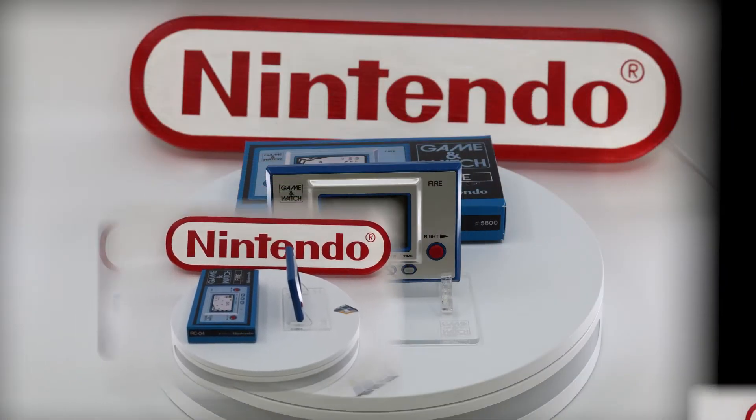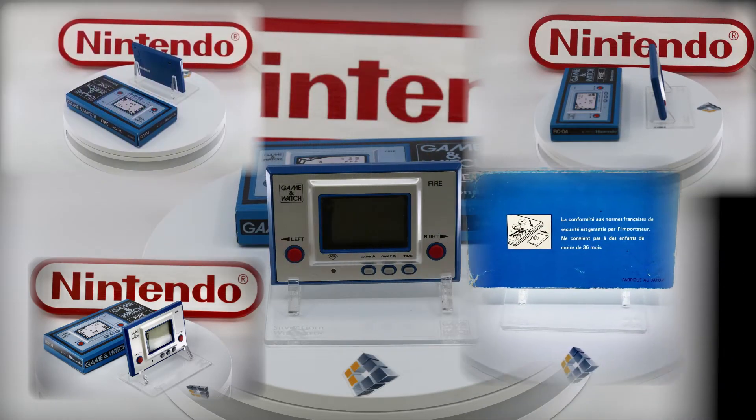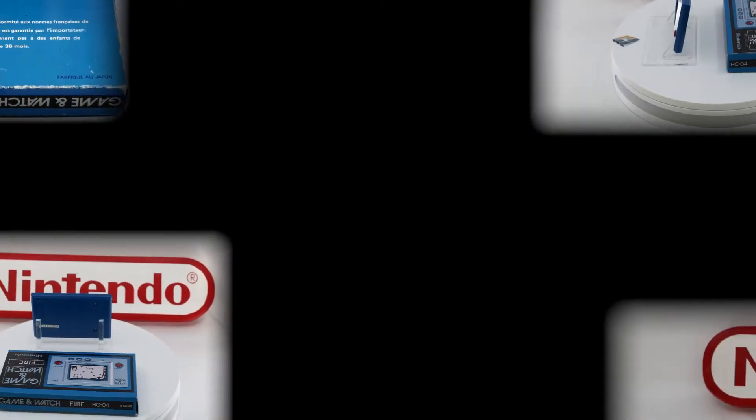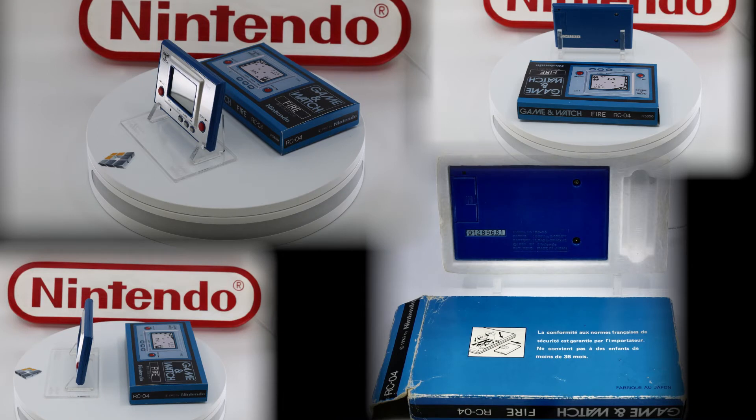Nintendo was consistent in their retail boxes throughout the Game and Watch branded series. The rectangular box was color-coded to the unit's plastic color, hence blue for the unit called Fire. It always carried the Game and Watch logo, the unit name and the model code.